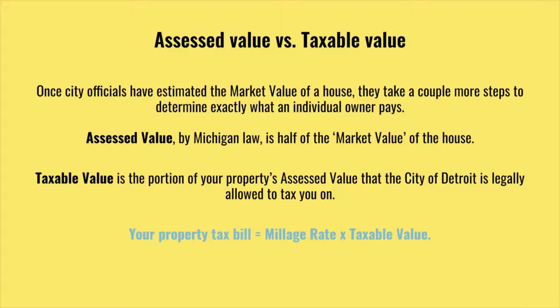Once city officials have estimated the market value of a house, they take a couple more steps to determine exactly what an individual owner pays. They calculate the assessed value, which by Michigan law is half of the market value of the house, and the taxable value, which is the portion of your property's assessed value that the city of Detroit is legally allowed to tax you on. The property tax bill is then the millage rate, or property tax rate, times the taxable value.